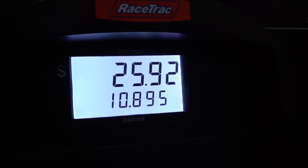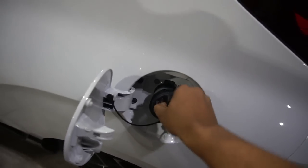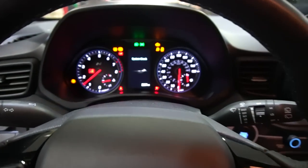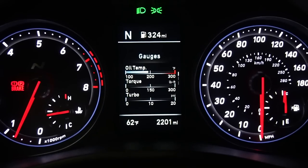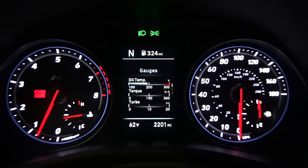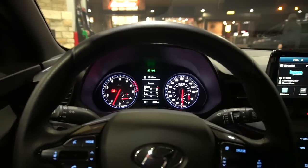Filling up the Veloster N — 93 octane at $2.30 a gallon, and the total came to $25.92. Not bad at all. On a full tank, the range reads 324 miles, and that's with me driving not very economically — so that's actually pretty decent.